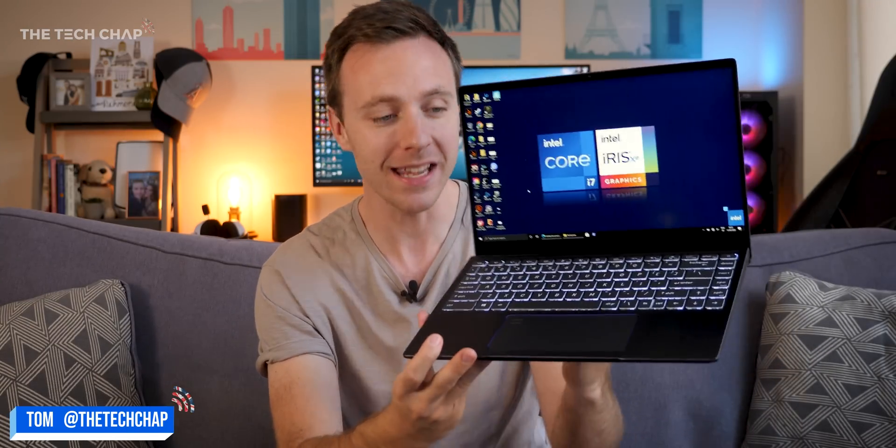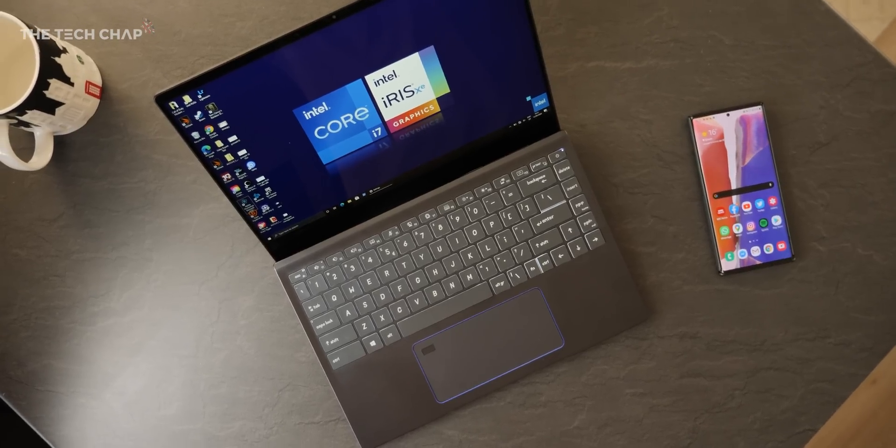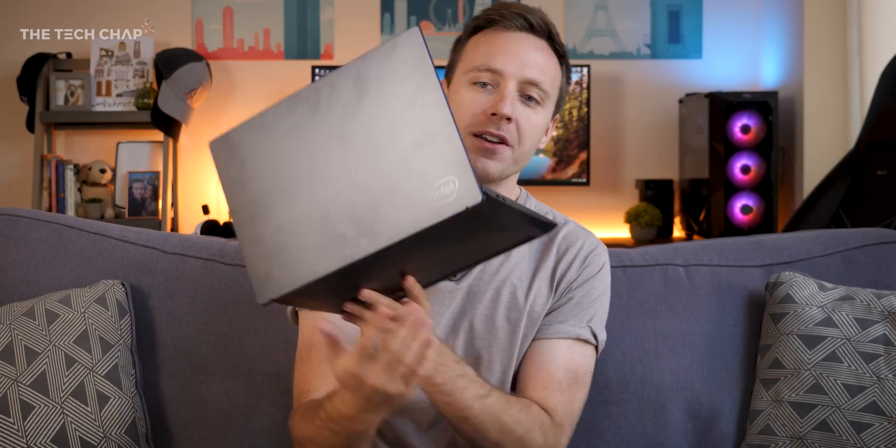Hey guys, I'm Tom the Tech Chap, and this is a laptop that you can't actually buy. It's a pre-production model of what I think is going to be the new MSI Prestige 14, although you wouldn't know by looking at it because it's got this big Intel logo on the back, although the box suggests otherwise, as does the fact that I reviewed this last year and it looks almost identical.